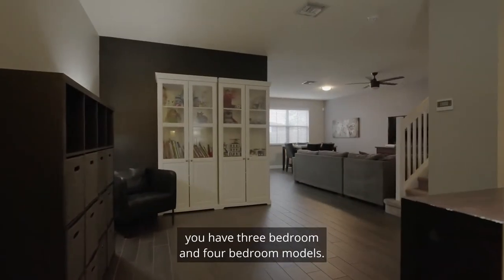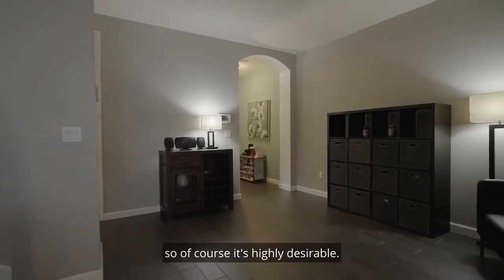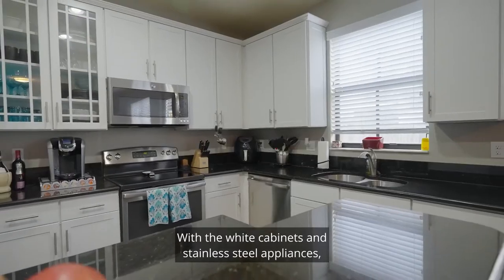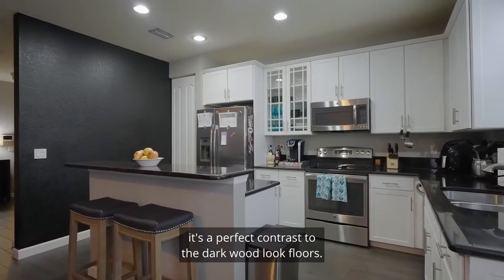In this community you have three bedroom and four bedroom models. This particular one is a four bedroom, so of course it's highly desirable. And I love what they did with the kitchen here — it's not the normal style that you see in Town Park with the white cabinets and stainless steel appliances. It's a perfect contrast to the dark wood look floors.